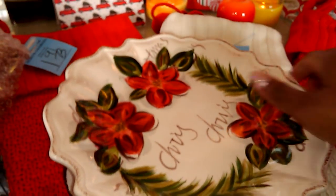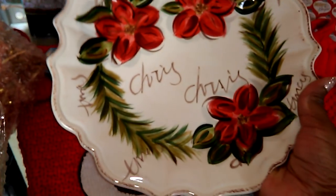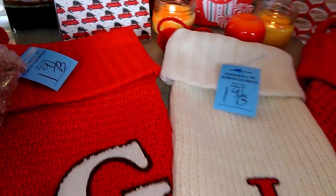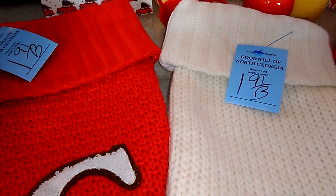Do you see that distressing around there? I just loved it. This is going to look really beautiful on my tablescape this Christmas, and who knows — I may share that with you.